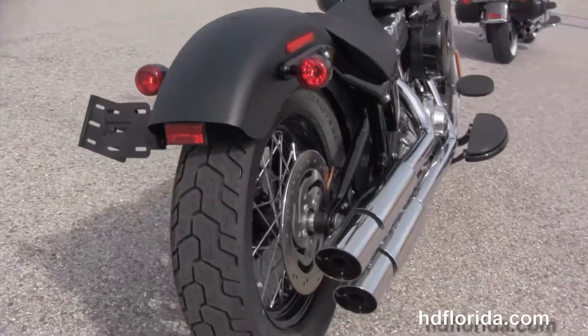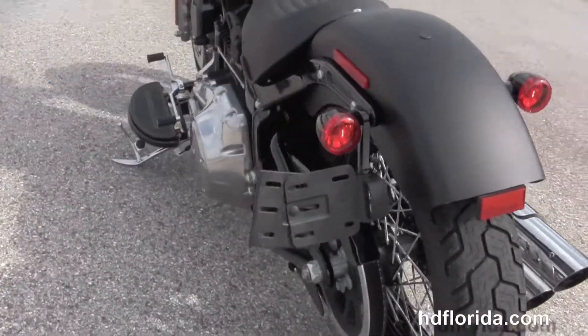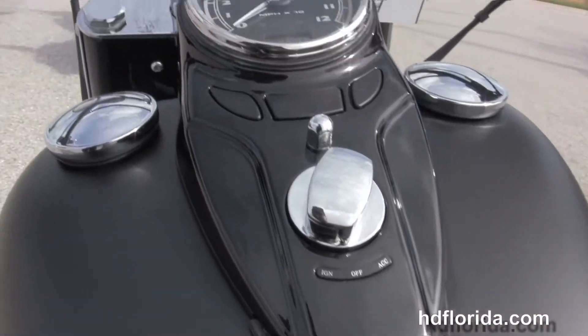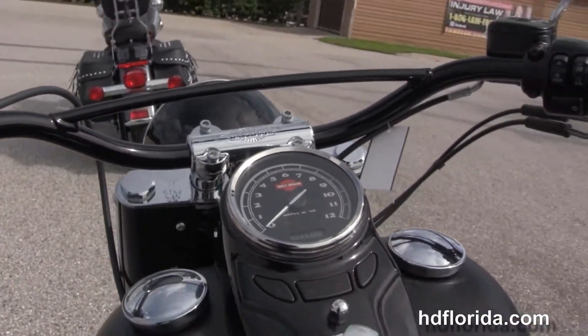144 millimeter rear tire, chopped rear fender, integrated stop tail turn lights, and a breakaway license plate frame. We've got the tuck and roll style solo seat with the 23.8 inch seat height. Black cat's eye instrument cluster and a Hollywood style handlebar with a cross brace out front.